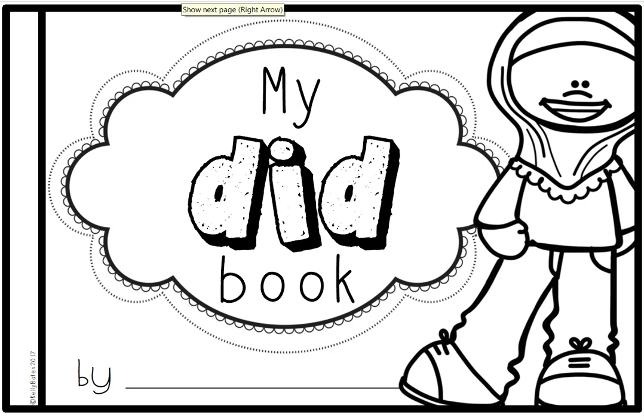My Did Book. Please take out your pink sight word readers from your school bin. Take out the packet that says Week 4. Flip to My Did Book.